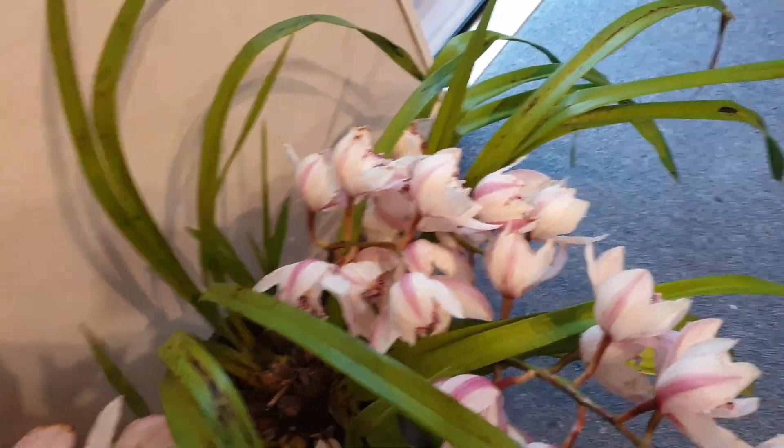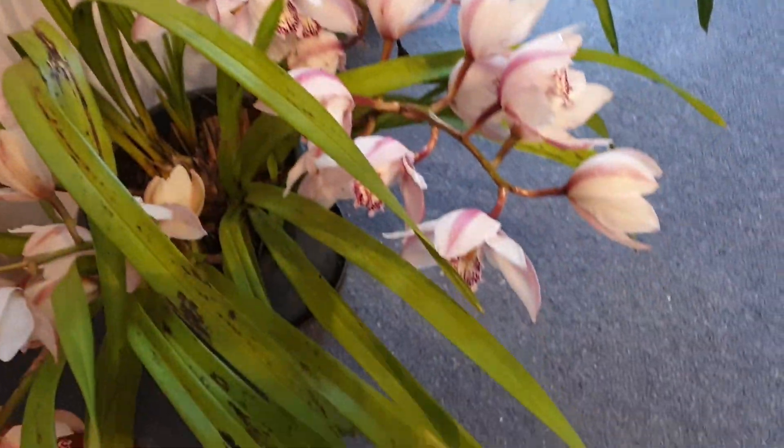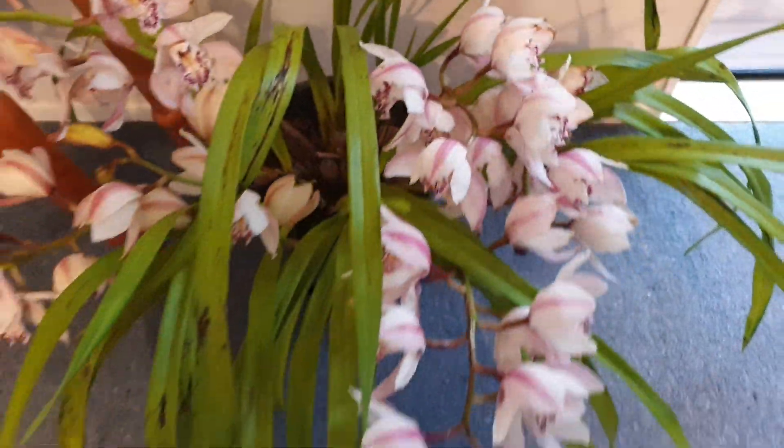This one was given by Michael. It looks small. If it multiplies it will be great. It's really good, very nice.